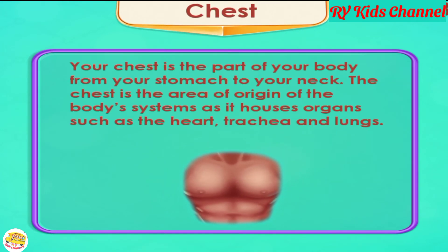Chest. Your chest is the part of your body from your stomach to your neck. The chest is the area of origin of the body's systems, as it houses organs such as the heart, trachea, and lungs.